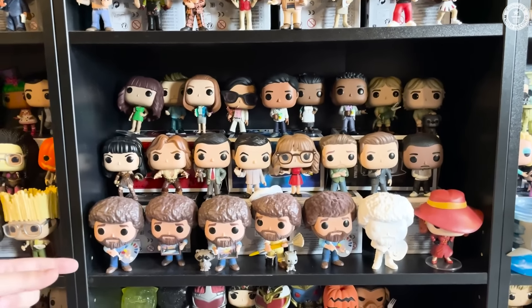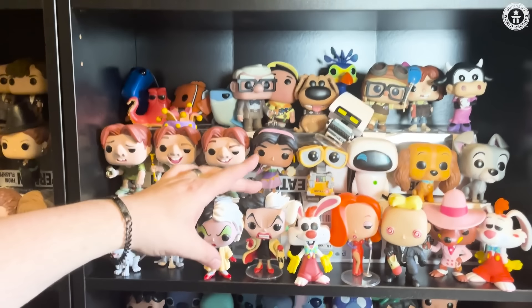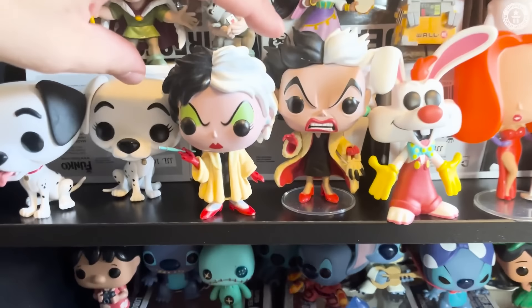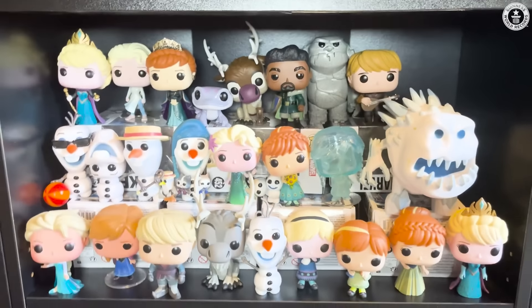The next section is Disney — there are four shelves that go back that way that are all Disney, so many Disney pops. The original Cruella and then the remake — you can tell the difference and the different detail between the two. We have a whole shelf of Frozen — Frozen 1 and Frozen 2. Mike and Sully — don't have the original Boo. Inside Out, which just came out with a new movie and a new wave of pops, which are not up here yet.